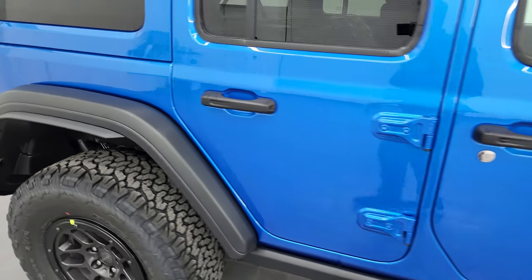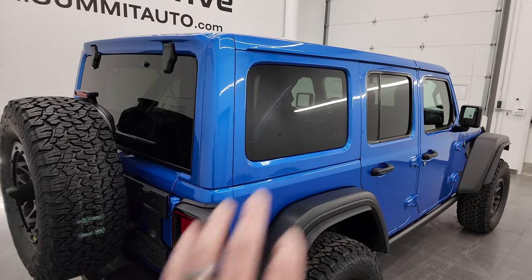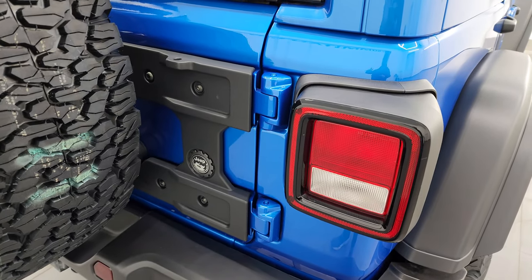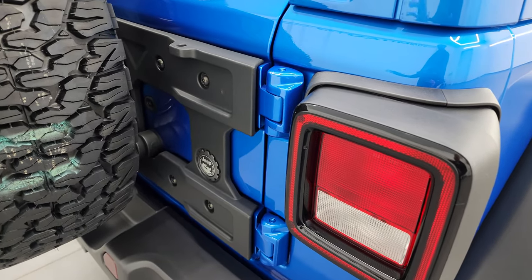Coming around to the back, this one has the color match hard top, which is also part of the High Tide package. I'm going to show you everything on the window sticker — what the High Tide gives you and how much each one of those costs. I have it all broken down, it's pretty cool.